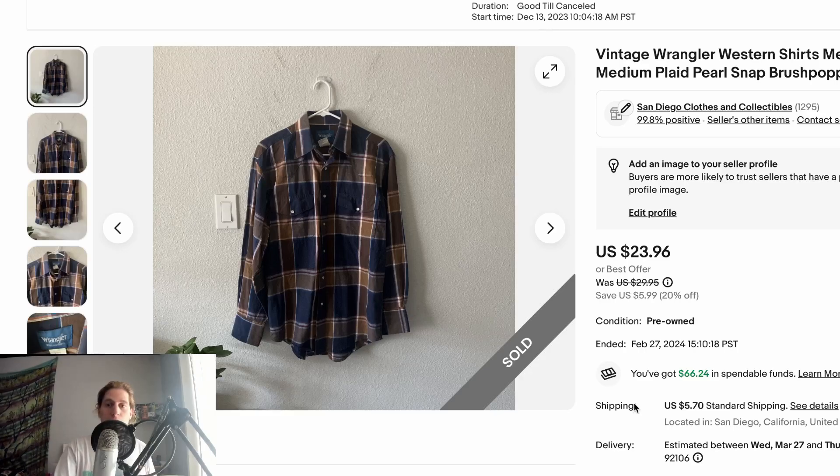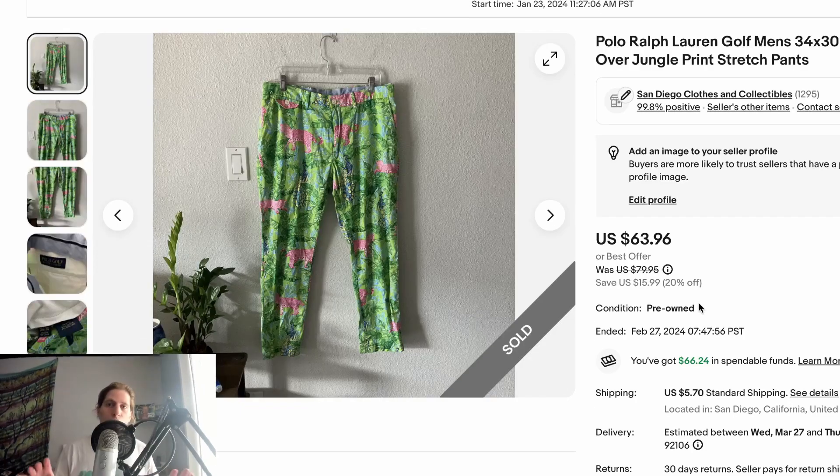You probably already know this, but vintage Wrangler pearl snap western shirts can go for a decent amount — generally around $25 to $30. This one was a blue-brown plaid, and I believe it had the Brush Popper tag on it. These you'll consistently sell in the $25 to $30 range. Price higher than that and unless it's very specific you might have a harder time.